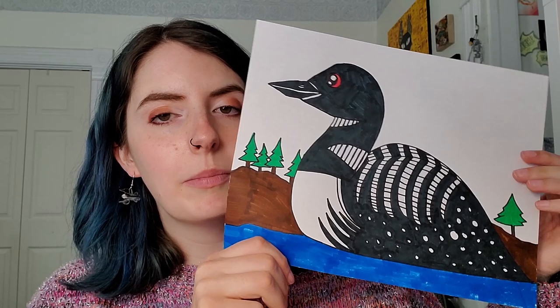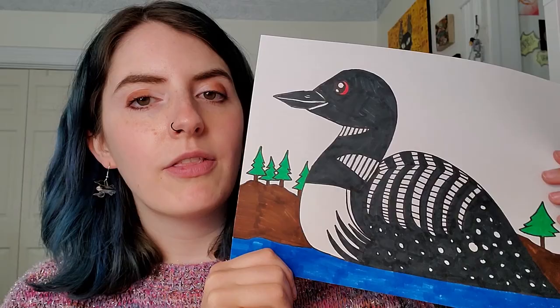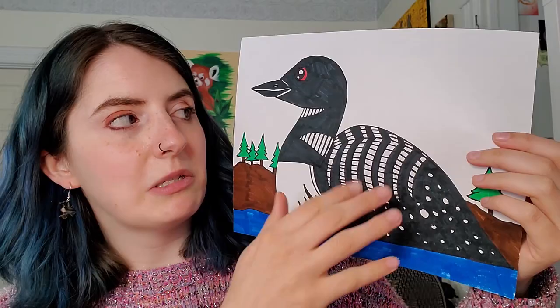What's up guys? Happy Tuesday. Today we are going to be drawing a bird, and this kind of bird is called a loon. I just want to show off my loon earrings that I have. I'm all dressed up for our video.